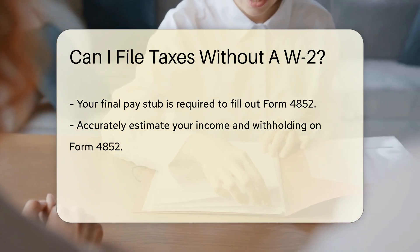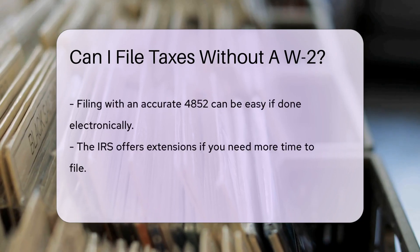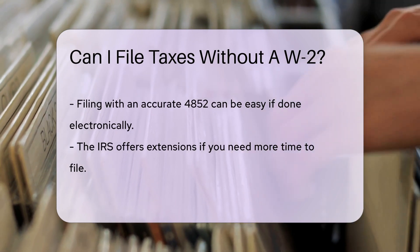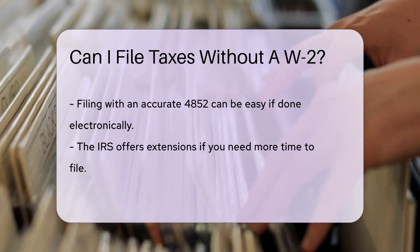Think of it as an art project, but with numbers and less glitter. Don't rush, though — you can ask the IRS for a little more time. They offer extensions, so you're not racing against the clock.